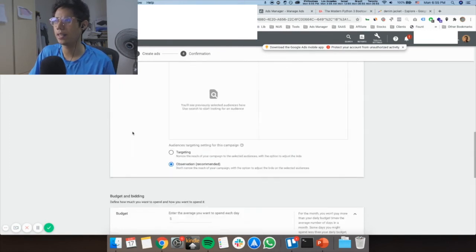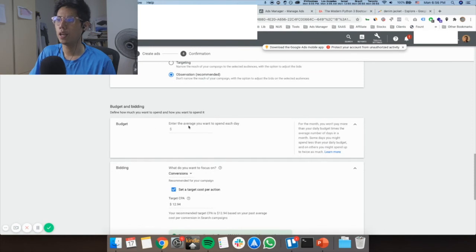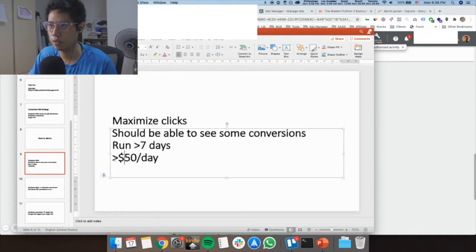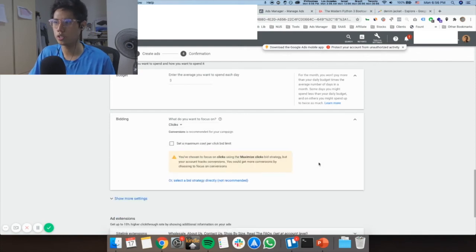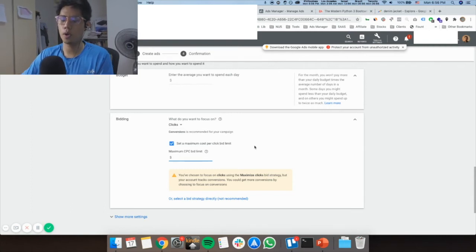For Audiences, I generally won't touch it because at the ad group level you're already selecting the keywords you want to target. Under Budget and Bidding, put at least $50 per day especially when using Maximize Clicks. For the bid strategy, choose Maximize Clicks. Set a maximum cost per click bid limit anywhere from 75 cents to a dollar at first. This is for a fresh account that has never run campaigns before. If you have past data, use that to inform your cost-per-click bid amount.